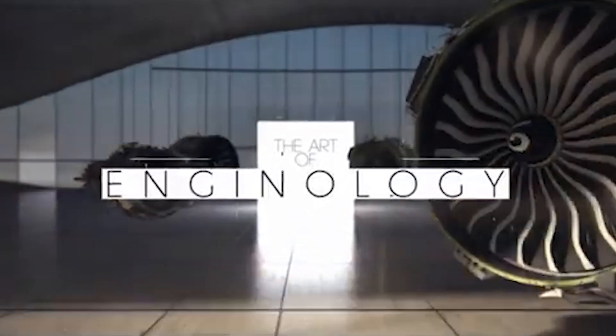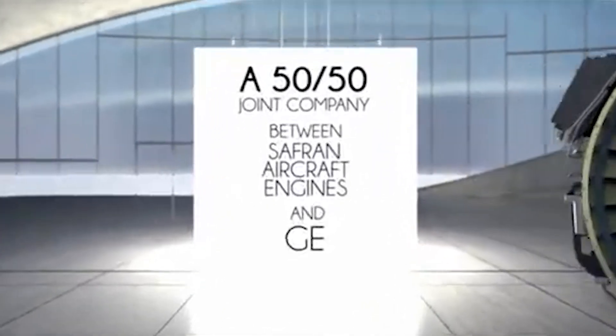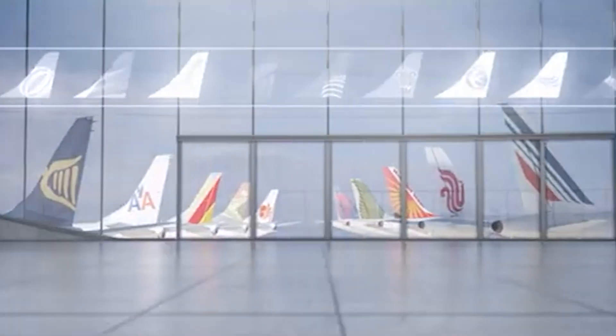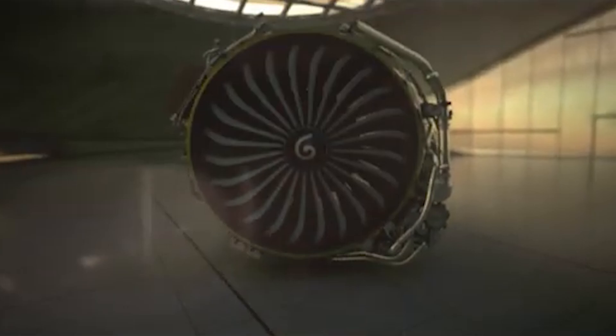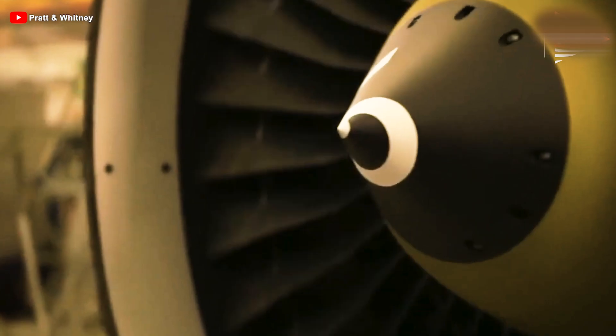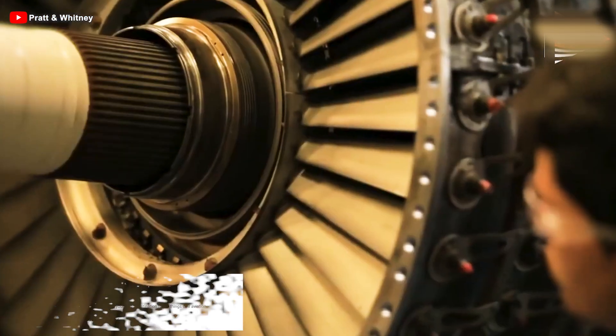The A321XLR powered by LEAP engines delivers superior fuel efficiency, lower noise and emissions, and an extended range. With the highest utilization rate in the industry and a dispatch reliability of 99.95%, this engine achieves fuel consumption improvements of 15–20% and significantly lower carbon emissions compared to the CFM56 engine. CFM International President and CEO Gaël Méheust stated: 'We didn't need to make any modification to the engine because we designed it with 35,000-pound thrust capability from the beginning to support longer range, higher max takeoff weight aircraft. The added benefit for operators is 100% commonality with existing LEAP-powered A320neo family fleets.'